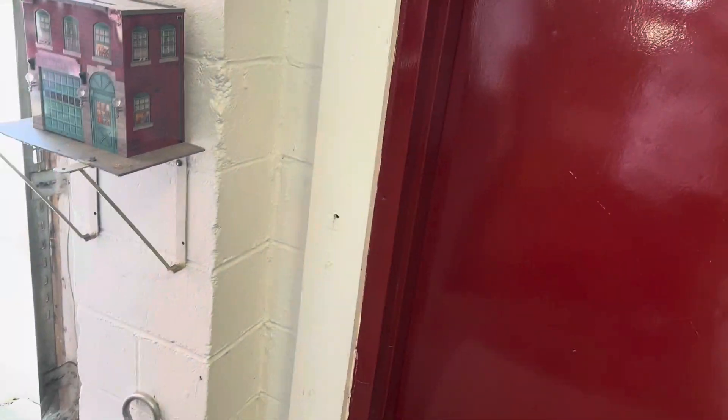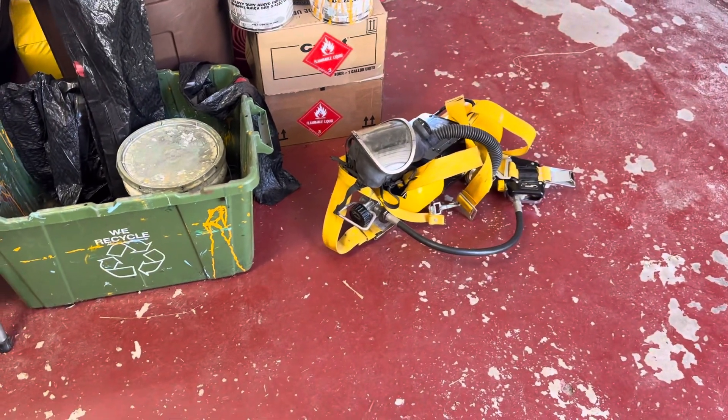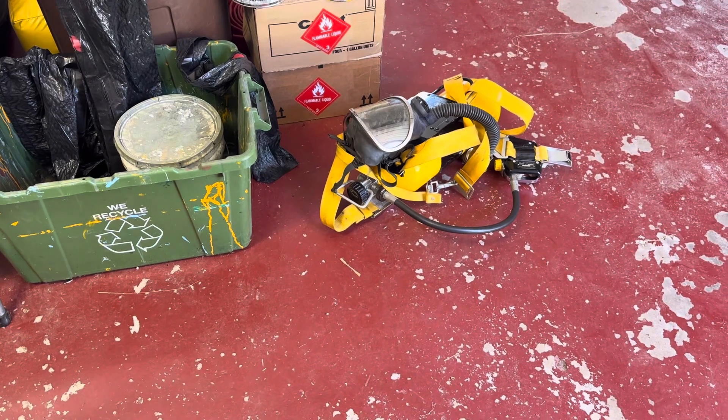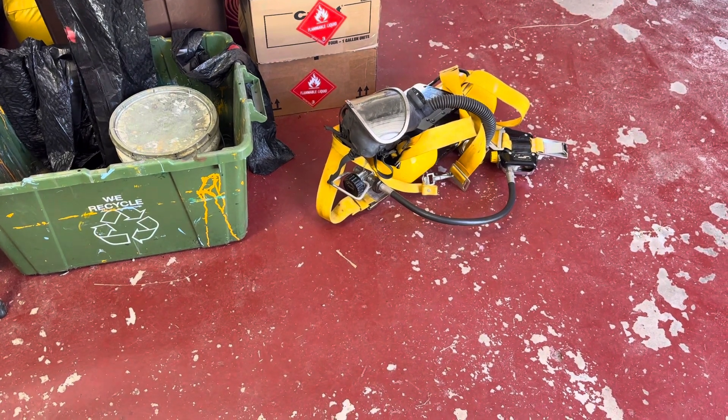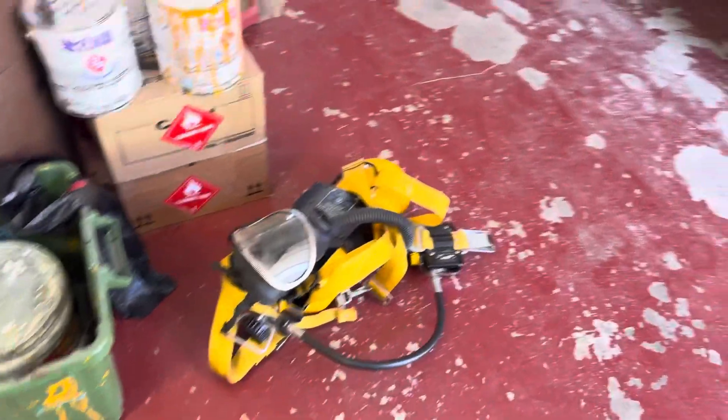People come in all the time donating. Someone brought this in about two hours ago and said they'd like to donate it — they found it in their basement where it had been for 20 years. One more piece of equipment for the museum.